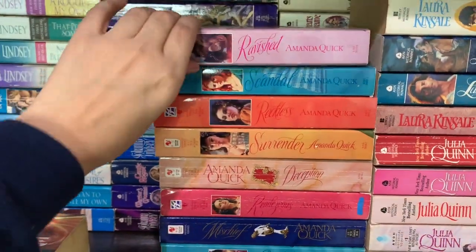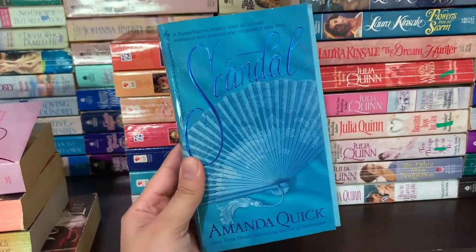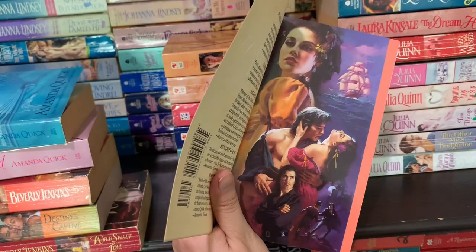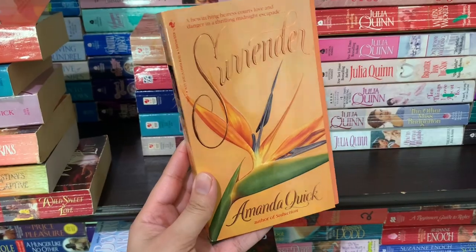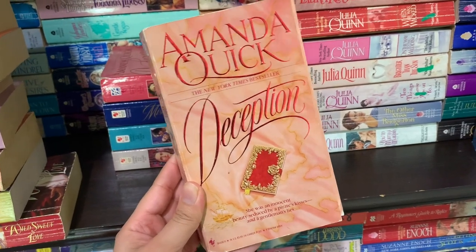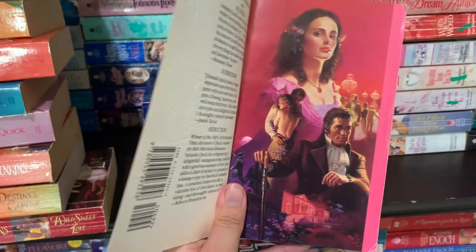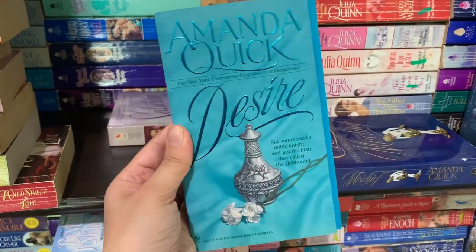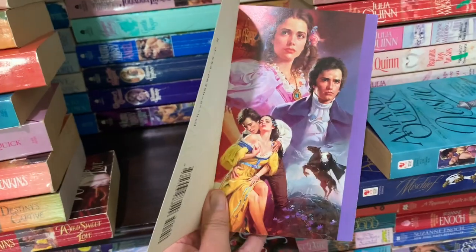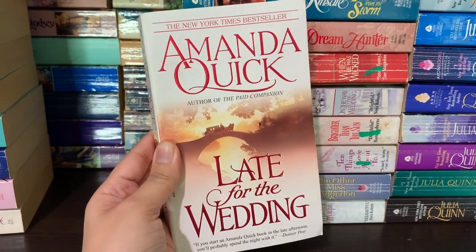Now moving on to some Amanda Quick books. We have Ravish — here's the step back — Scandal with its step back, Reckless with its step back, Surrender with its step back, Deception with its step back, Rendezvous with its step back, Mischief, Desire with its step back, Seduction with its step back, Late for the Wedding by Amanda Quick, and With This Ring by Amanda Quick.